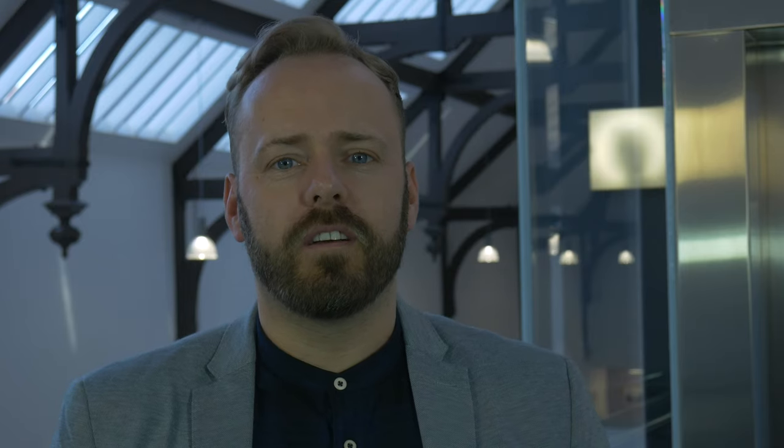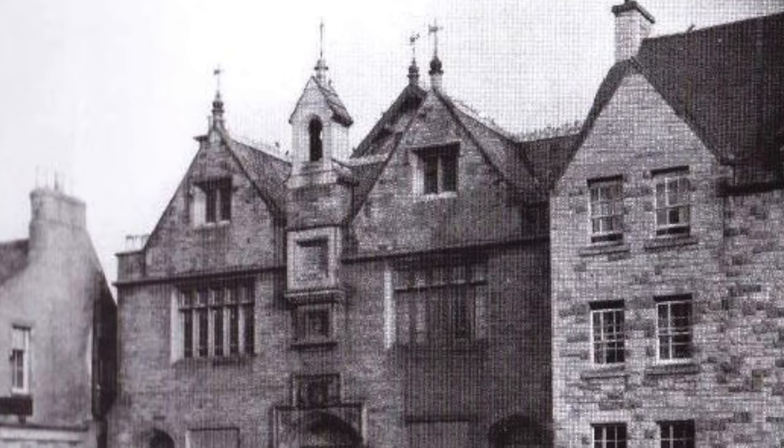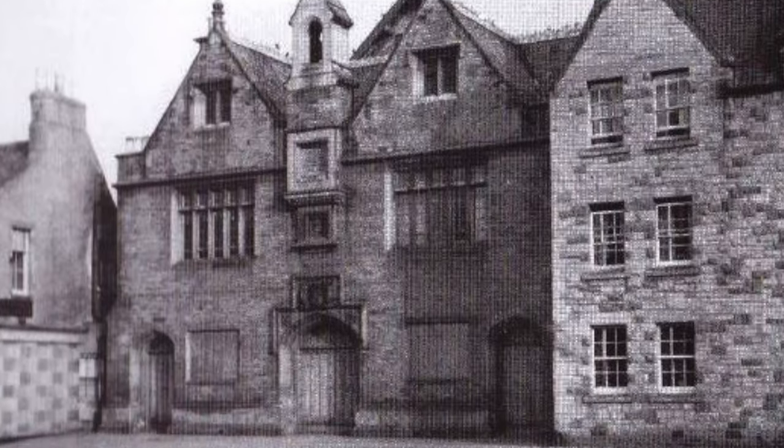The building was designed by David Cousin and construction started in 1853, with a price tag of £3,400 — approximately £478,000 today. The building was the most important grain market in Scotland. The chair of the Dalkeith History Society tells us a little bit more about this.